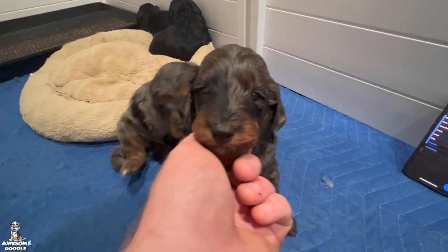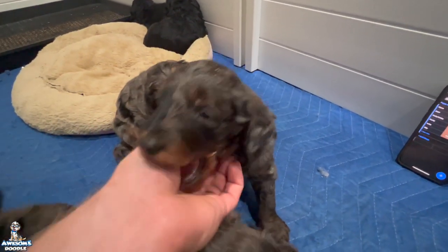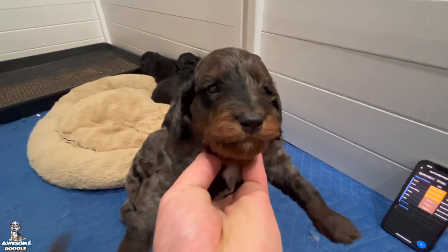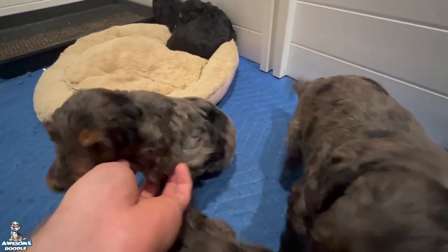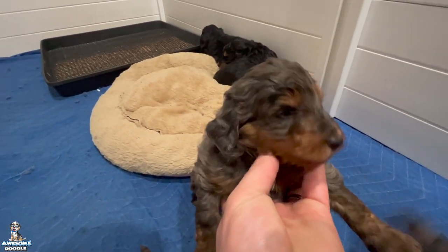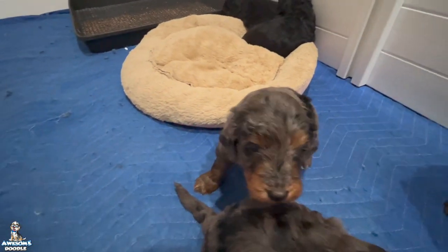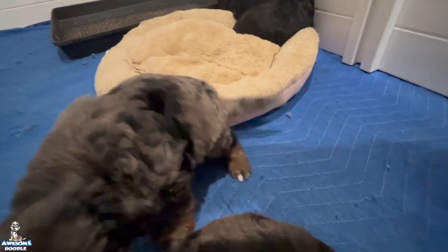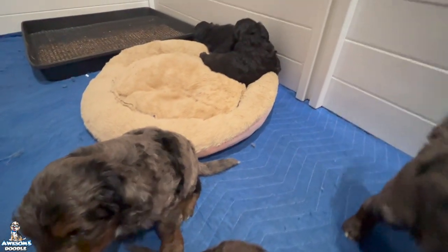We have little Boxer right here — he has a big old white chest. He's a little phantom blue merle male and a beautiful little guy. And then over here we have little Oakley, also just an absolutely gorgeous little blue merle male.